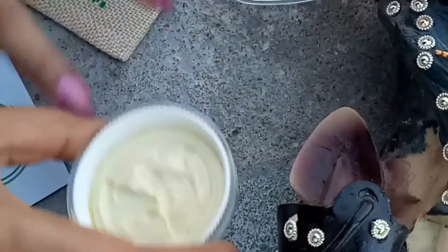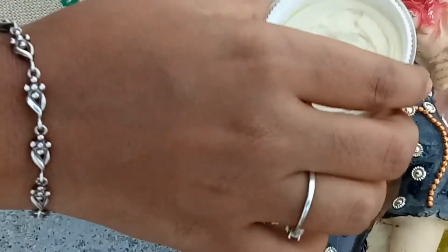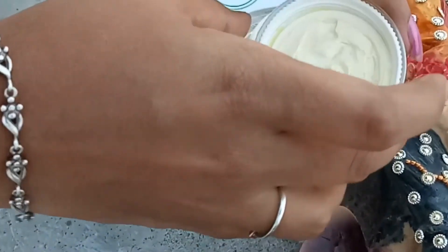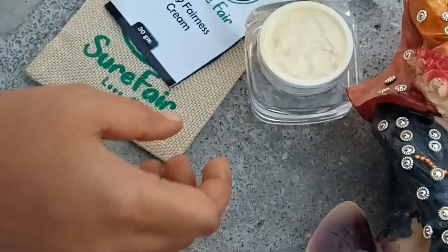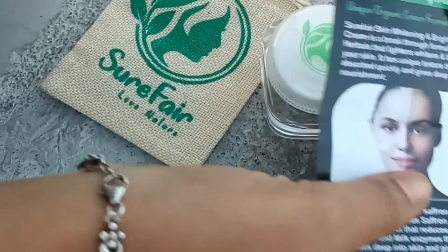There is a paid promotion video. It is a very favorite cream. There is a link in the description — you can check it at the official page.